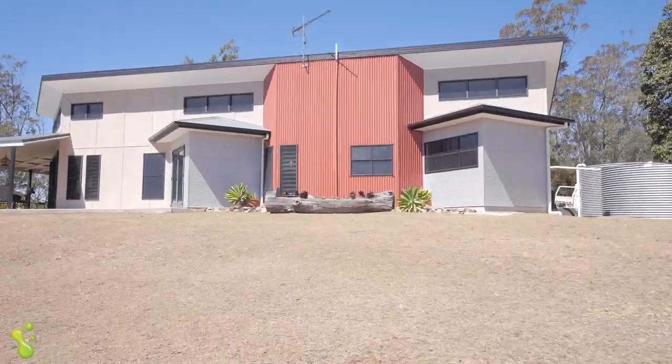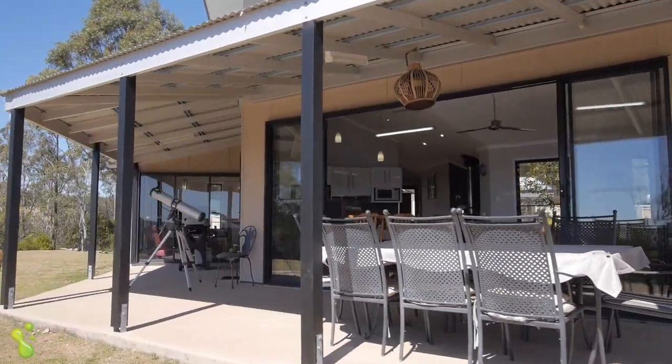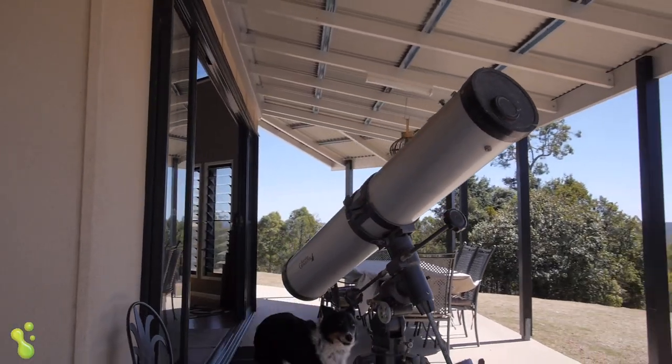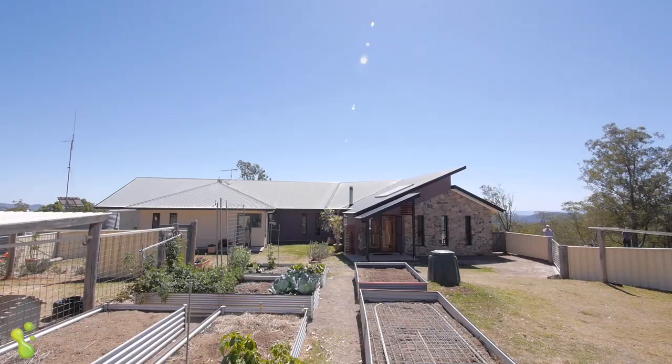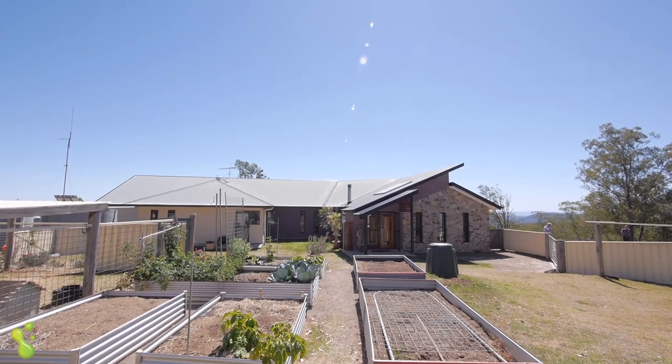Outdoor living will be very pleasant here — a great place to enjoy nature and to relax. Totally off-grid, the property has a modern solar system and several water tanks, and it has a septic water treatment system.